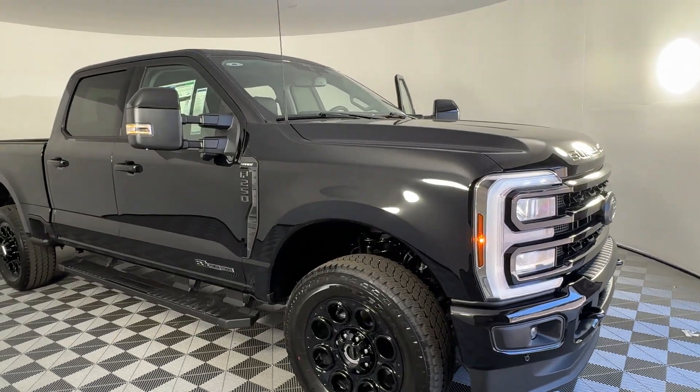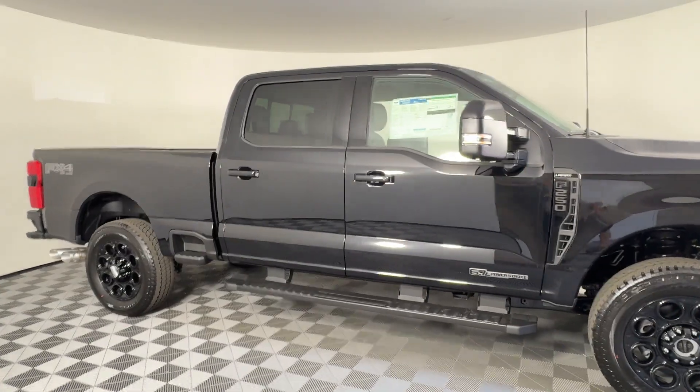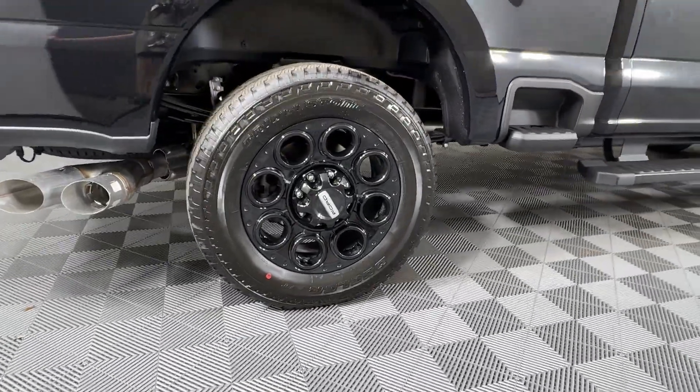2024 Ford Super Duty F-250 SRW. This pickup truck offers two full rows of seating for premium comfort. If you're looking for extras, look no further than these built-in features.